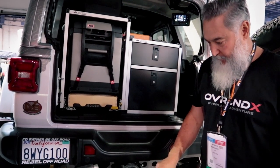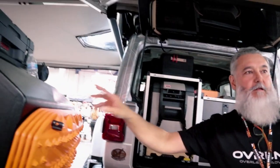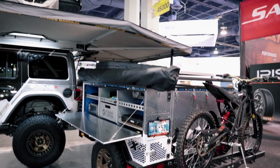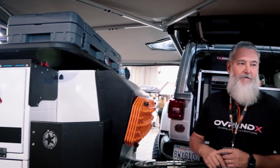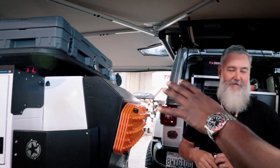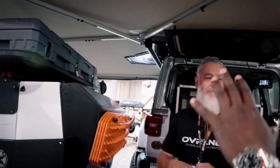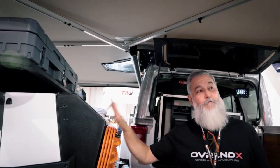This is the Patriot Campers X2 — a trailer made in Australia. I got it right before SEMA. When it comes to trailers, since I cook, this is my rolling kitchen. I take all the cooking gear out of the Jeep and put it in the trailer, which just makes sense for me.